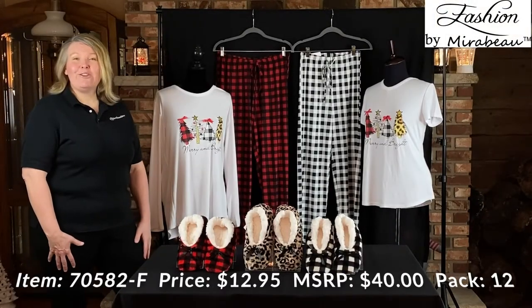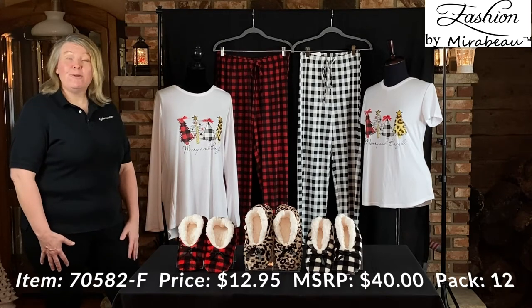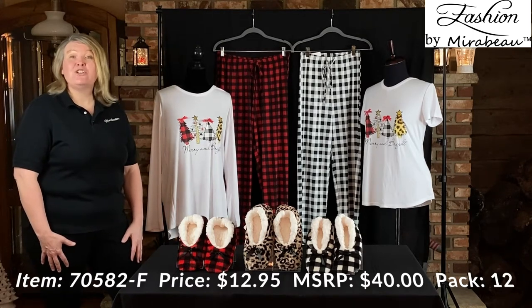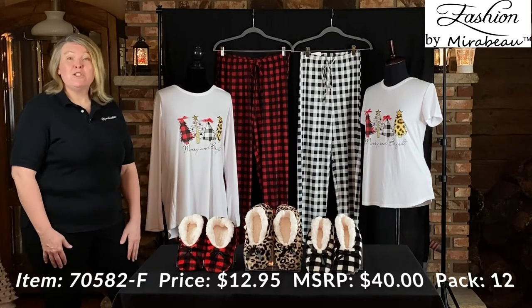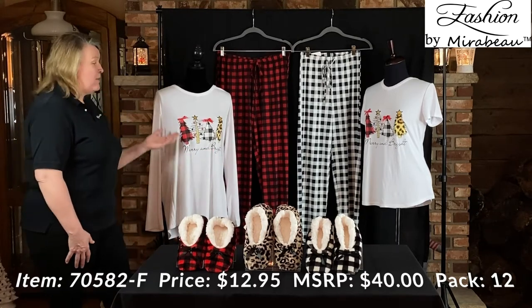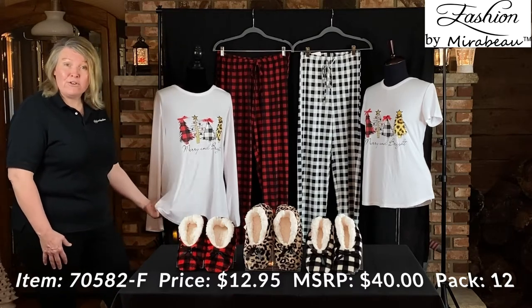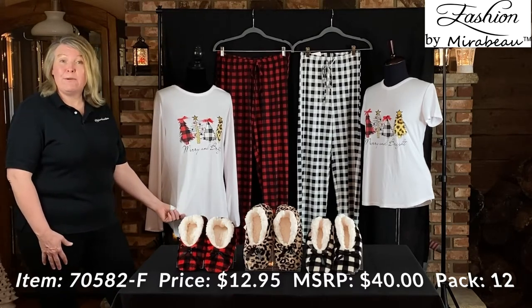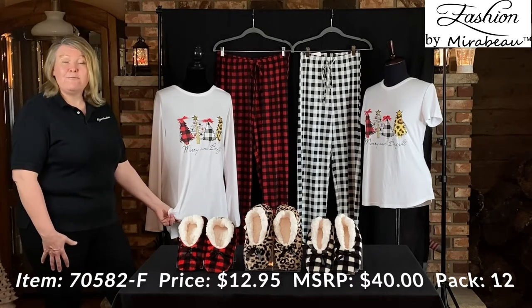We have the Mary & Bright long sleeve and short sleeve PJ set. They're going to be assorted sizes, all packed 12. So if you order the pack of 12, they're going to come small, medium, large, extra large — same thing with the long sleeve. The material on these is going to be made out of the same material as our Spring Fashion by Maramoo PJ pants and tops: 95% polyester, 5% spandex.